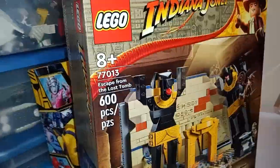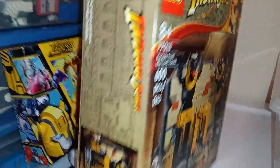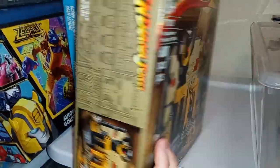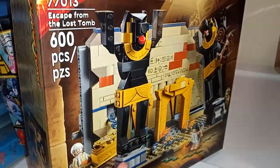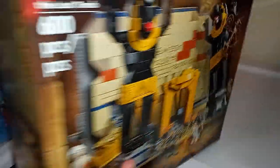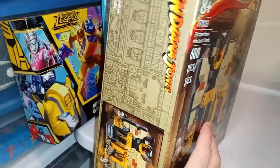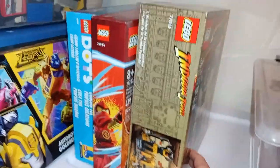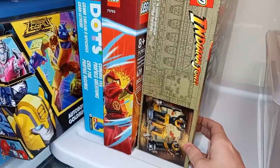Then here we have the Indiana Jones Escape from the Lost Tomb. I'm a pretty casual Indiana Jones fan, but I wanted to get this one because it just looks like a lot of fun — and there's a Bionicle reference in it. I do also want to get the Boulder Chase set because the original was a set I wanted so bad when I was a kid, so I've got to get that new one for sure.